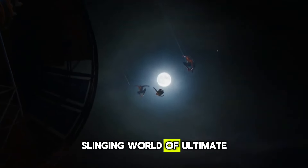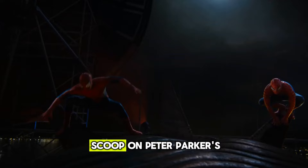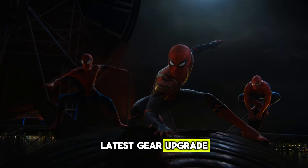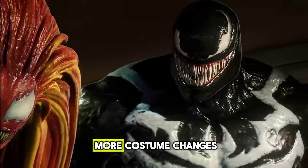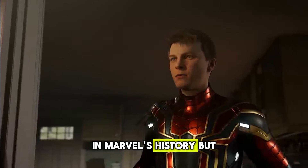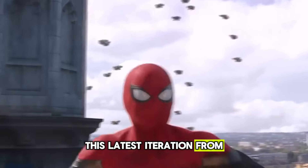Let's dive into the web-slinging world of Ultimate Spider-Man and check out the scoop on Peter Parker's latest gear upgrade. We all know Spidey's no stranger to donning new suits — there have been more costume changes than you can shake a web at in Marvel's history. But this latest iteration from Earth-6160 is seriously next level.